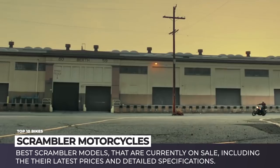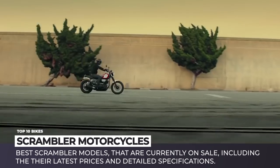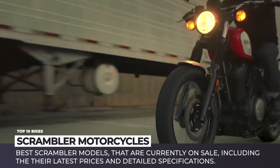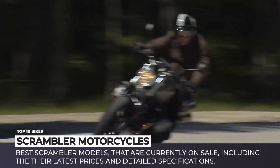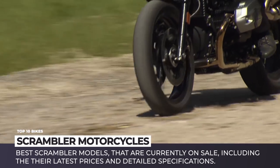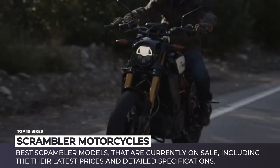Technically, modern scramblers no longer play the purpose they used to. Instead, it is all about the looks — stripped-down vintage style and raw retro feel. In this episode we will take a look at the best models of scramblers that are currently on sale, including the latest newcomers, their prices and detailed specifications.